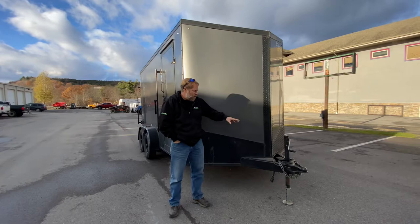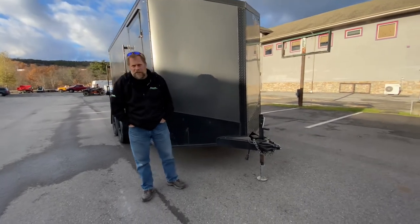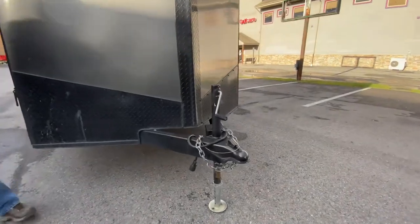Two and five-sixteenths ball with the jack on there. You can see the battery there, which means this does have brakes. A real nice trailer.